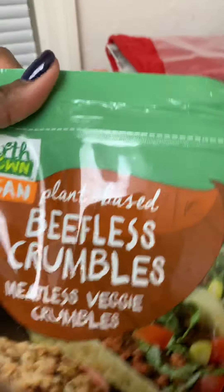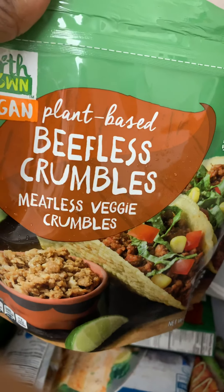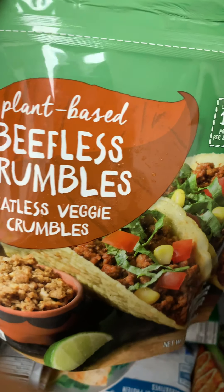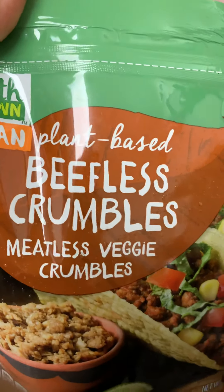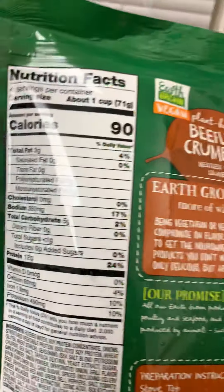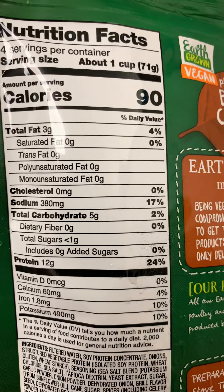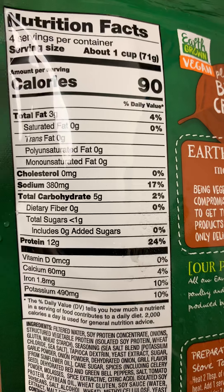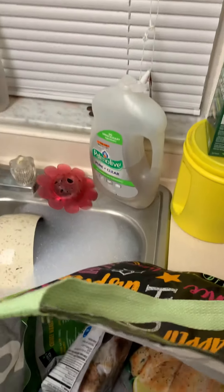Next I got some beefless crumbles — plant-based meatless veggie crumbles. Doing the pescatarian lifestyle with keto, I definitely have to be conscious of the ingredients and the carbs. As you can see it's five carbs for a whole cup, so that's not bad at all.